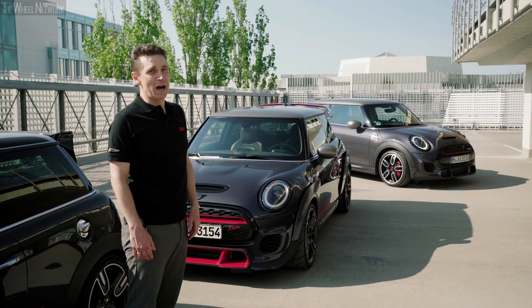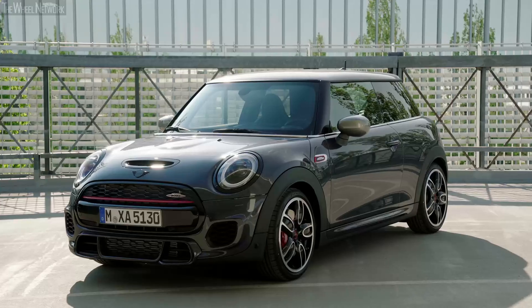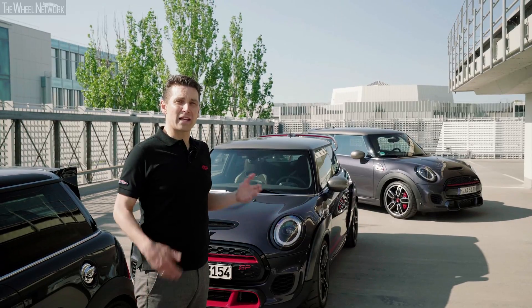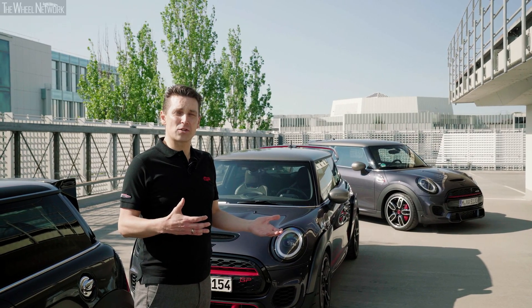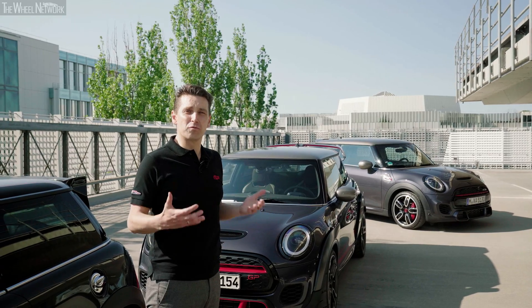That is for people who are either a little bit late ordering the 3000 limited series of the GP3, or want the full four seat functionality. The pack has design features of the GP, added to that the John Cooper Works engine with 231 horsepower and the full four seat functionality.